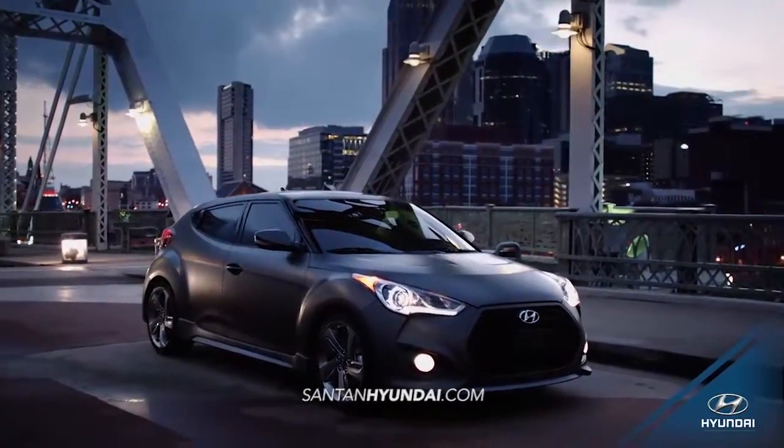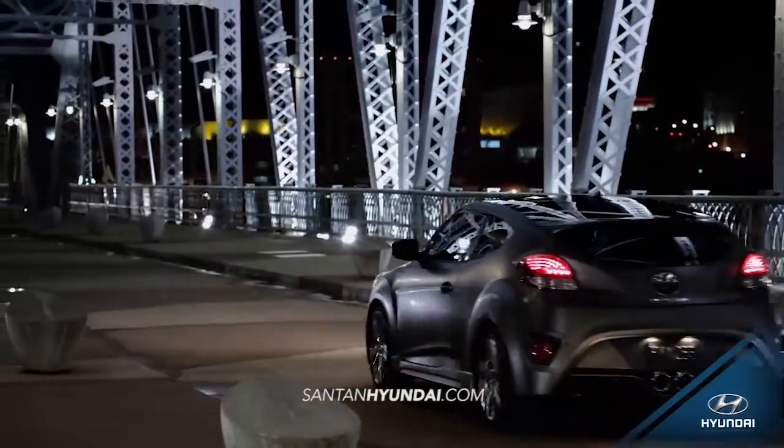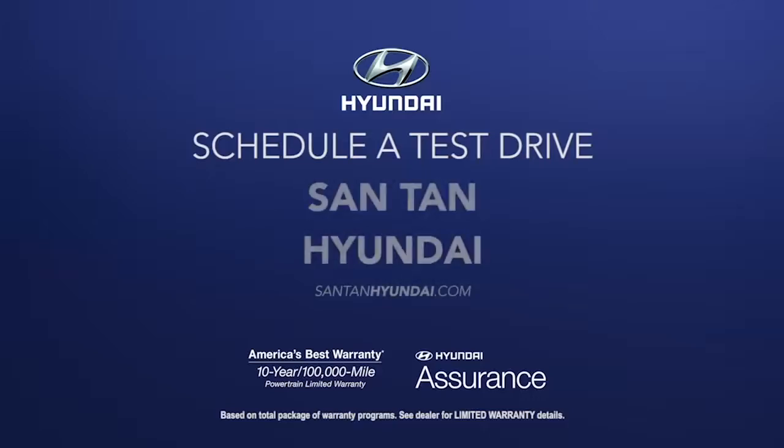An innovative, sport-inspired three-door design merges the fluid style of a coupe with the accessibility of a sedan. So schedule a test drive of your very own at Santan Hyundai today.